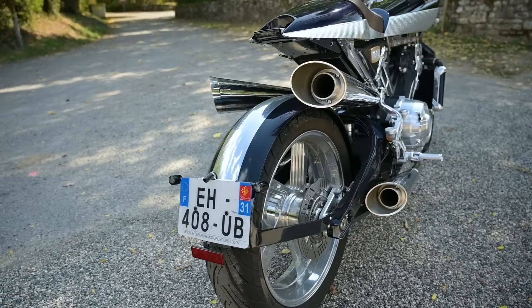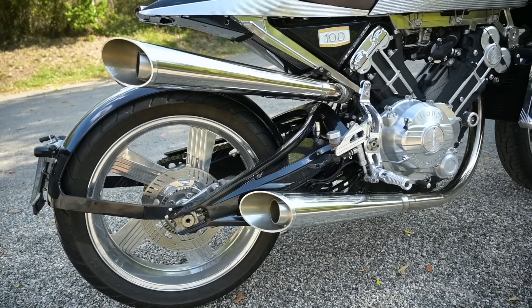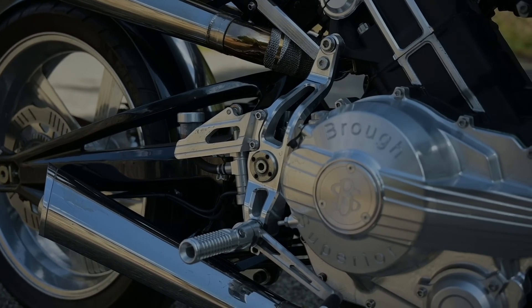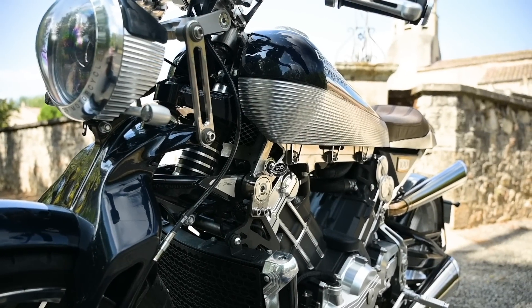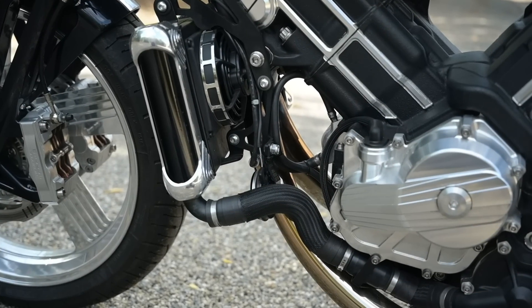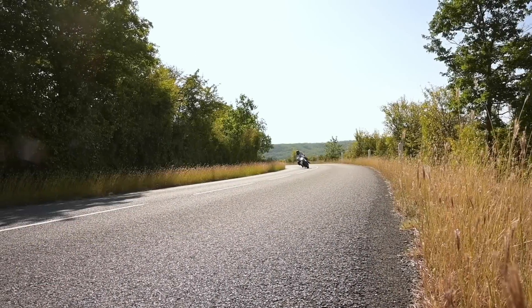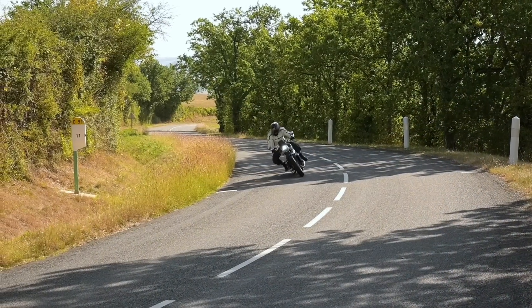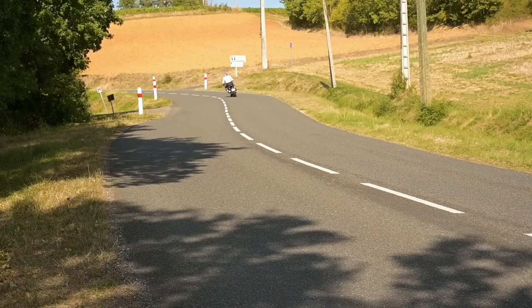The maker of all this noise is a 997cc 88-degree V-twin created by Boxer Design — specifically Thierry Henriette — and it is made by Akira in Bayonne, south-west France. The same guys who build the all-conquering Kawasaki ZX-10R World Superbike engines. It seems to be reliable too, because this is a development bike — a test mule — and it gets used a lot as new bits and pieces are developed for the SS100.